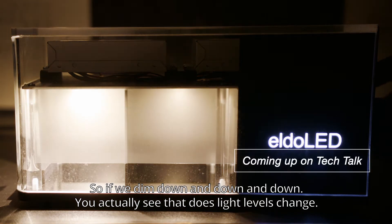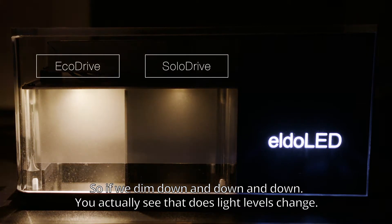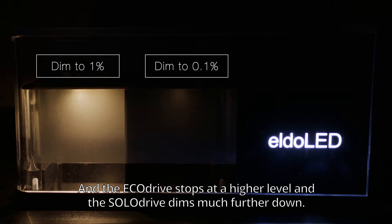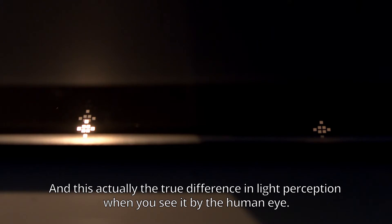If we dim down and down and down, you actually see that those light levels change. The EcoDrive stops at the higher level and the SoloDrive dims much further down, and this is the true difference in light perception when seen by the human eye.